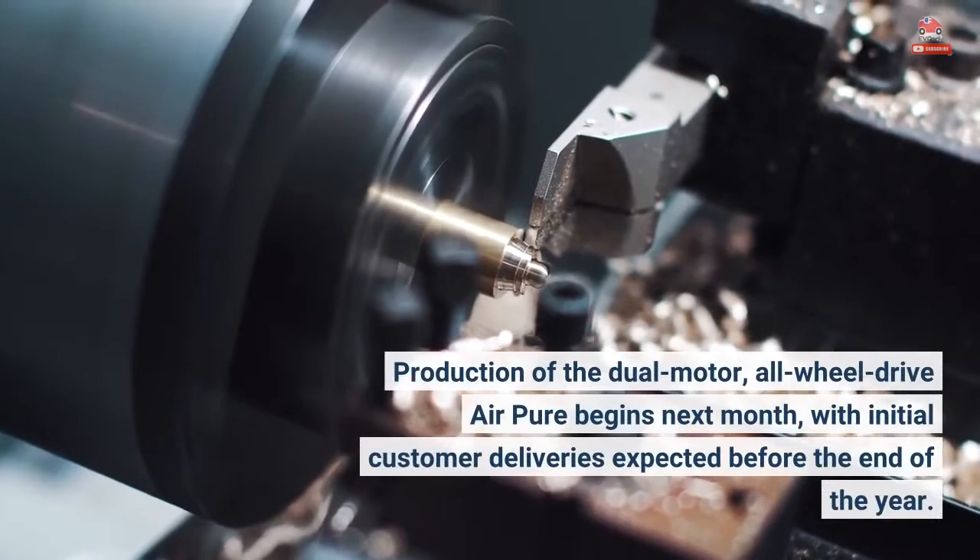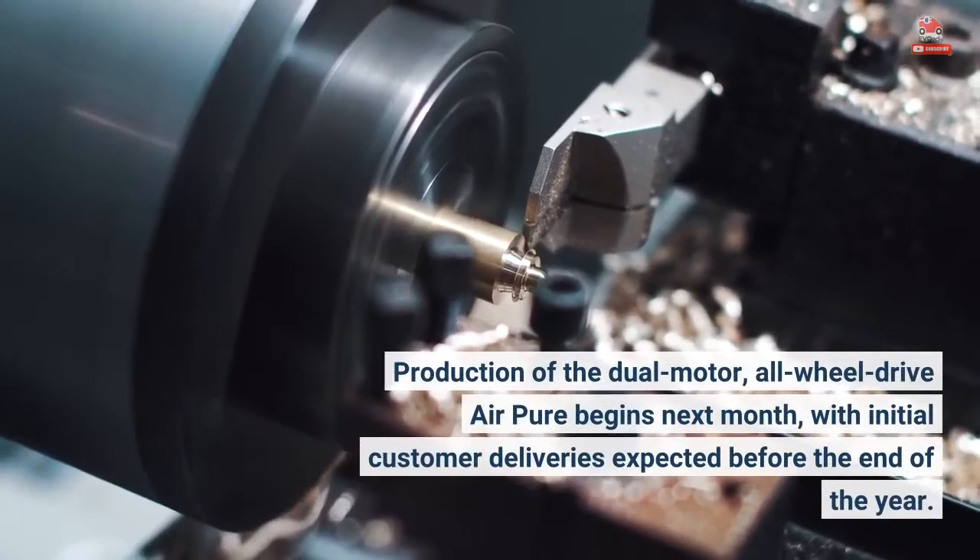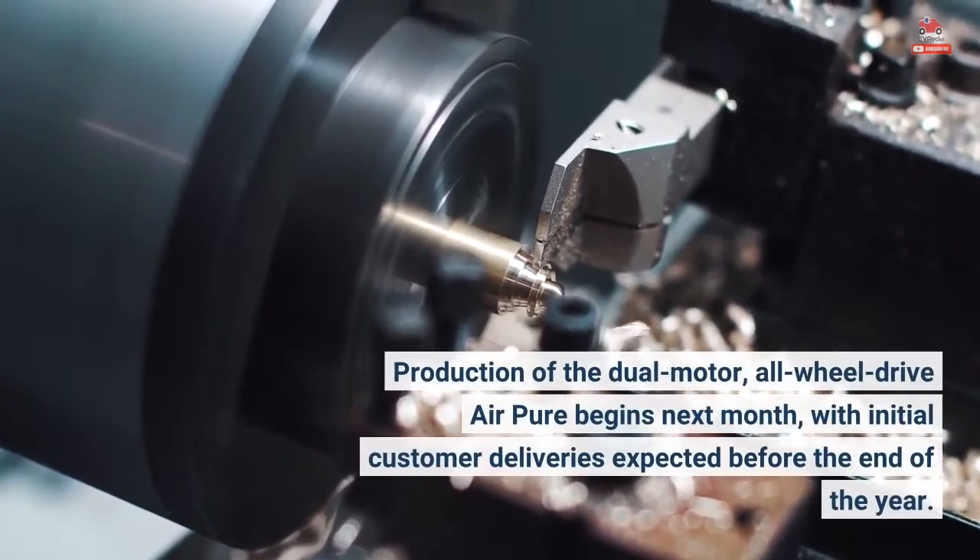Production of the dual-motor, all-wheel drive Air Pure begins next month, with initial customer deliveries expected before the end of the year.